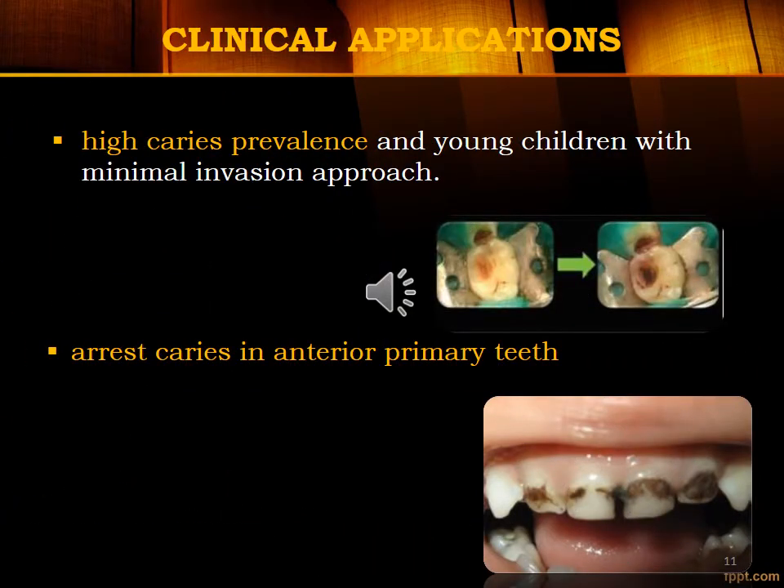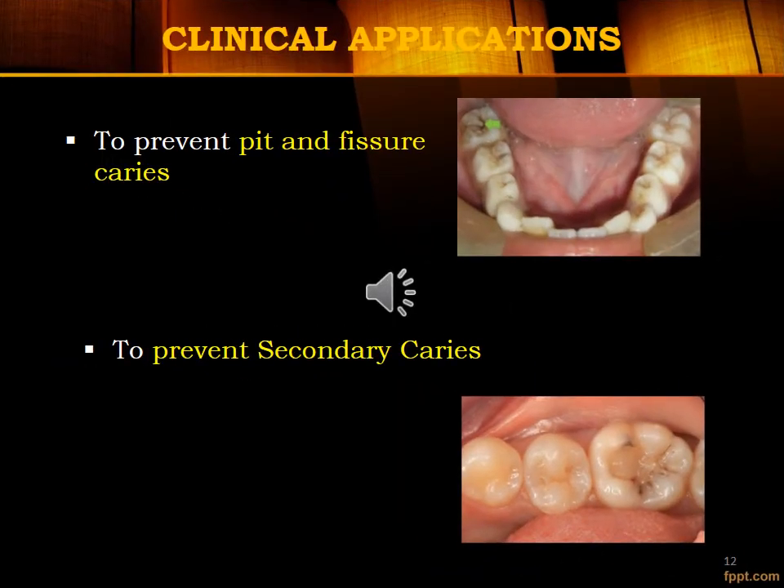Regarding clinical applications: anterior teeth are very important for phonation. Loss of deciduous teeth, mainly upper anteriors, may cause psychological trauma and phonation problems. Deciduous teeth are also important for normal growth of the jawbone and timely eruption of permanent teeth. By application of Silver Diamine Fluoride, caries can be arrested and these problems can be overcome. SDF works wonderfully to prevent pit and fissure caries and to prevent secondary caries.